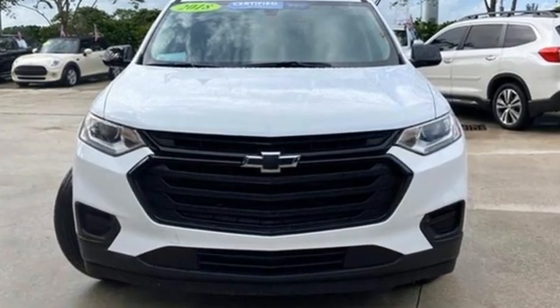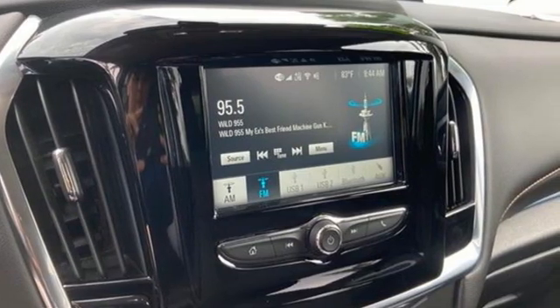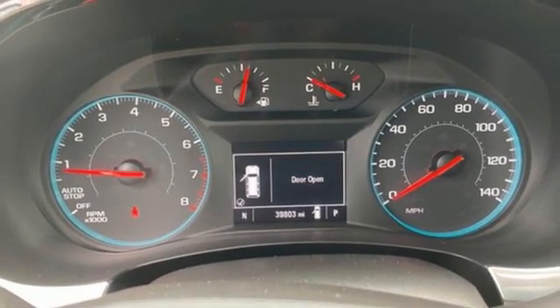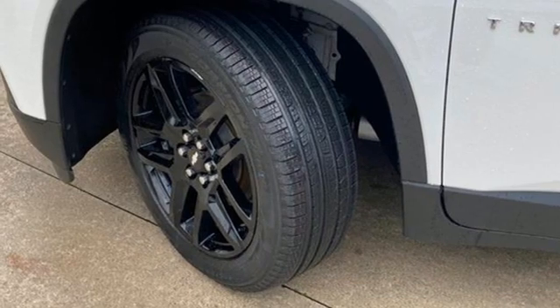V6 engine, dual zone climate control, streaming audio, manual tilting steering column, wireless phone connectivity, external memory control, active grille shutters, push button start, and Wi-Fi hotspot.